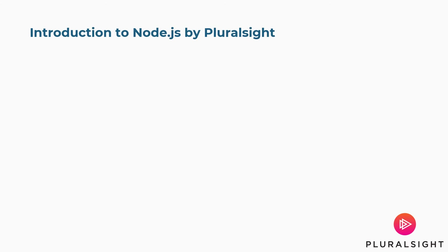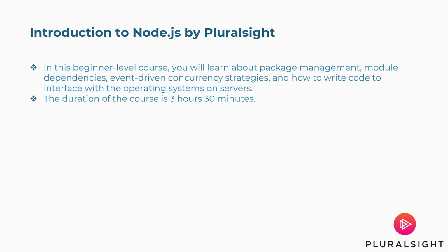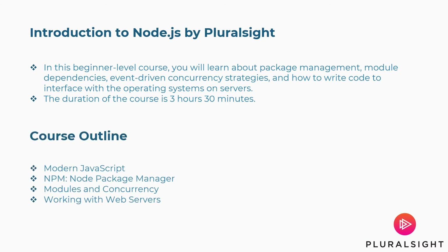Fifth is Introduction to Node.js by PluralSight. In this beginner-level course, you will learn about package management, module dependencies, event-driven concurrency strategies, and how to write code to interface with the operating systems on servers. Duration: 3 hours 30 minutes. Concepts covered: Modus JavaScript, Node package manager, modules and concurrency, working with web servers, and more.